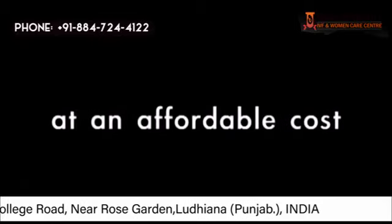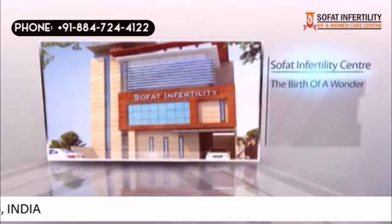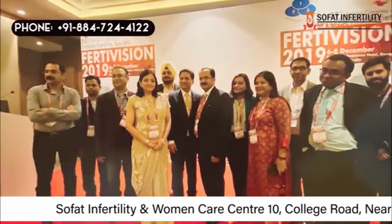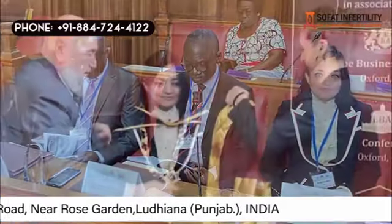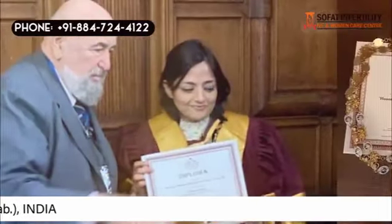Dr. Sumita Sofat and her infertility center have won many accolades and words of appreciation from many well-known personalities and institutions on the public platform. In this series, she was awarded the honorary title of Professor of Academic Union by Oxford London in 2019.